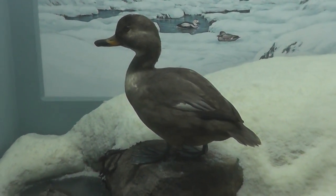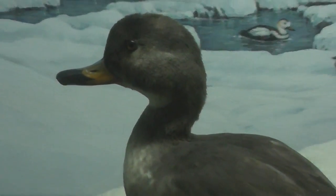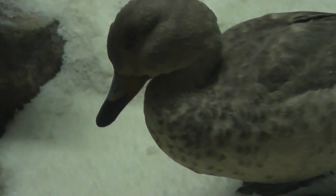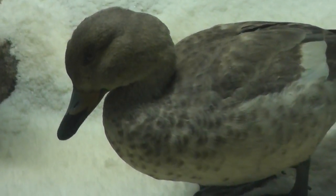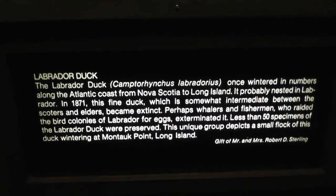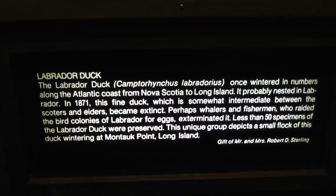The Labrador duck. We'll get a nice shot here. American Museum of Natural History, the Labrador duck exhibit. Signing off.